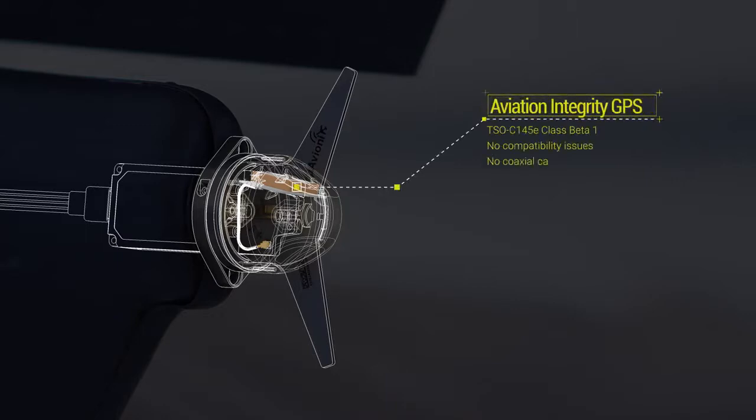Tailbeacon X includes an Aviation Integrity GPS. The integrated TSO C145E Class Beta 1 GPS eliminates the need for installation of a costly GPS receiver, external antenna, and associated cabling.